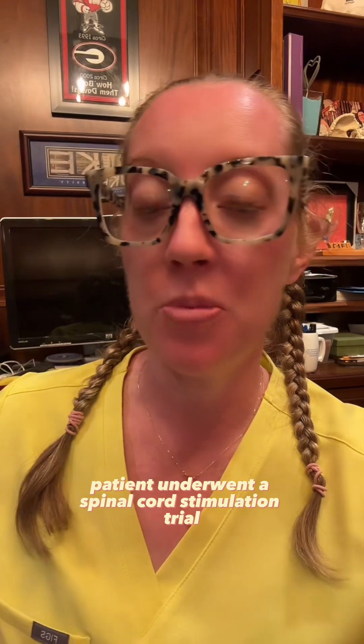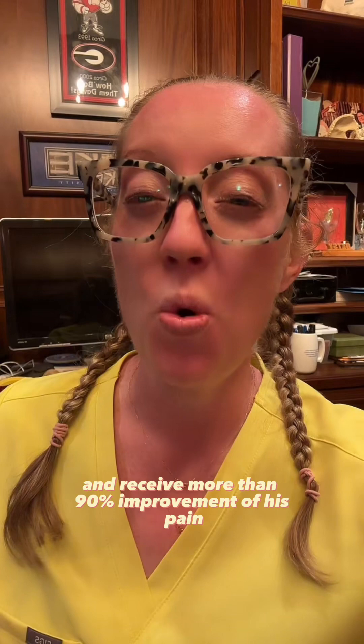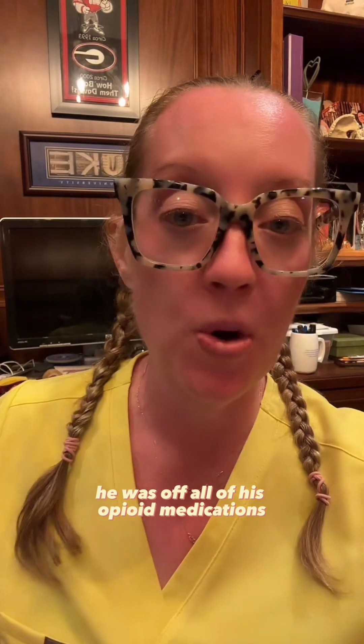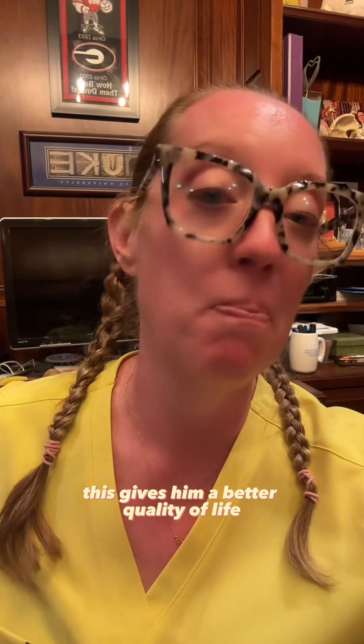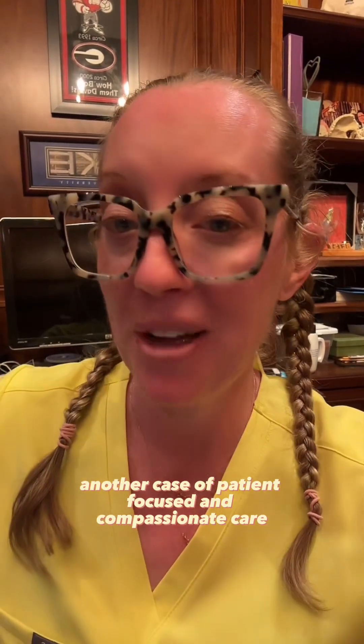Our patient underwent a spinal cord stimulation trial and subsequent implantation of the device, and received more than 90% improvement in his pain at one year. Within a few months, he was off all of his opioid medications and only took Lyrica 50 mg twice a day. This gives him a better quality of life — another case of patient-focused and compassionate care.